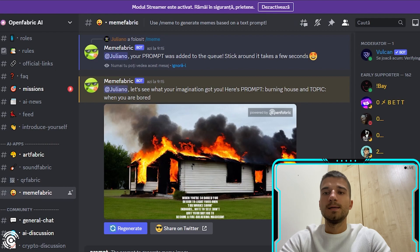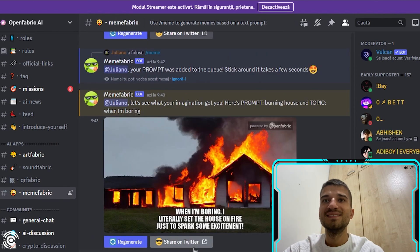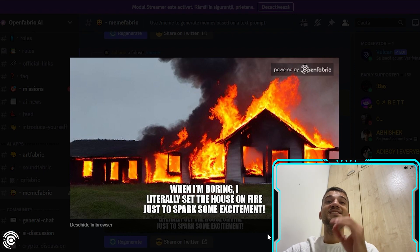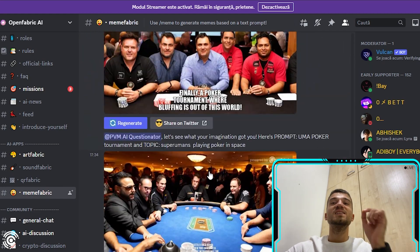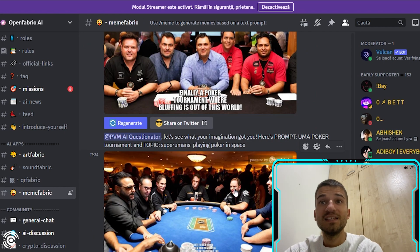In the prompt I write 'burning house' and for the topic I write 'I'm boring.' The result is a meme showing: 'When I'm boring, I literally set the house on fire.' This is very cool, and as you can see there are a lot of great memes already — you definitely need to join their Discord and be active.